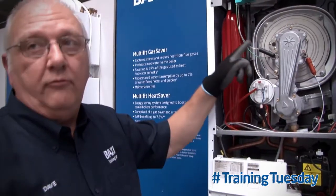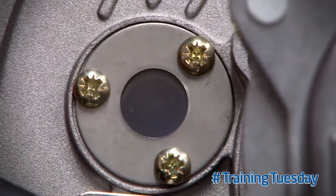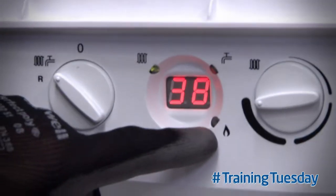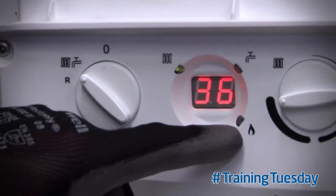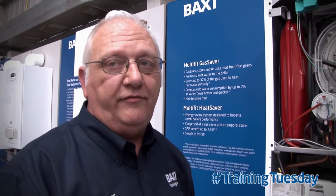I can hear it, and we can now see a flame in the window. But if you look at the PCB display down the bottom, the flame-in-casing light has not illuminated, telling us that the boiler does not recognise there is a flame. Therefore, it will attempt to purge the flue and go back to ignition lockout.